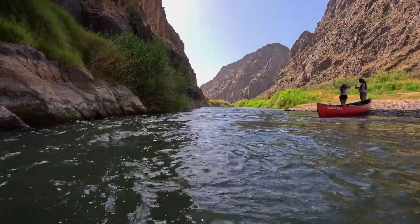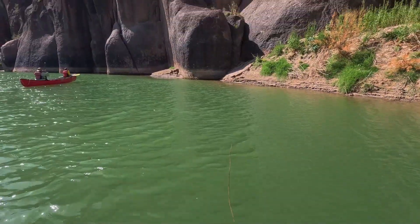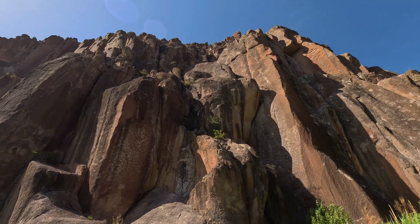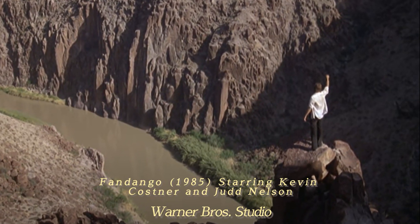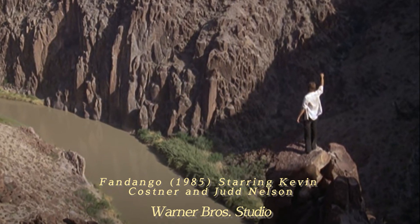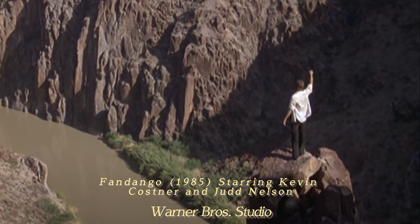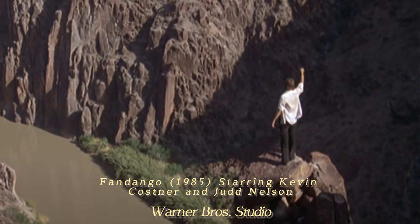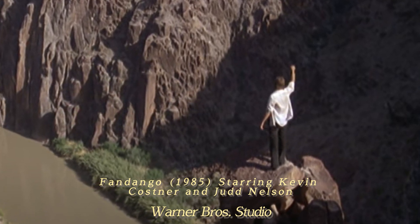It wasn't until later that I learned there was a movie filmed here that came out in 1985 called Fandango, starring Kevin Costner and Judd Nelson. In the movie, Kevin's character runs down to the edge of the canyon wall and hoists up a bottle of Dom Perignon and yells, 'Here's to us, by God.' The myth is that he ran out to the edge of that canyon wall with nothing to stop him from going off. We were pretty close to that spot later that afternoon — there's no way I'm going to run out there and hoist a bottle of Dom. It'd be like if I could crawl out there.